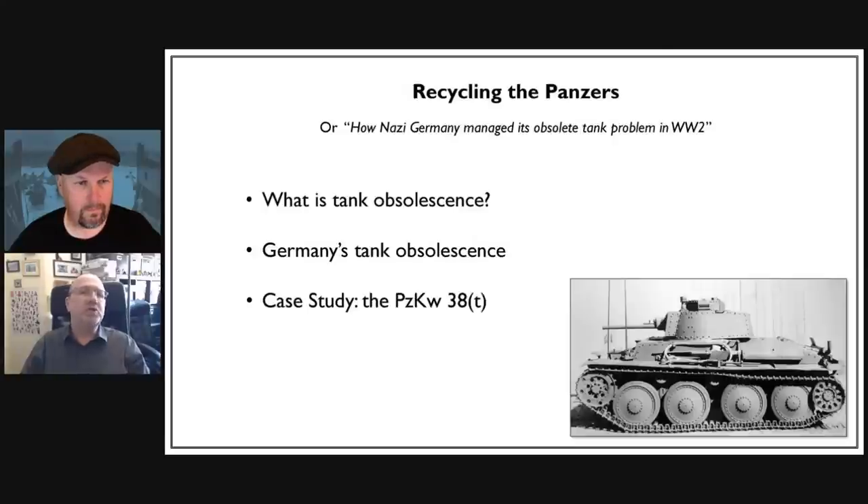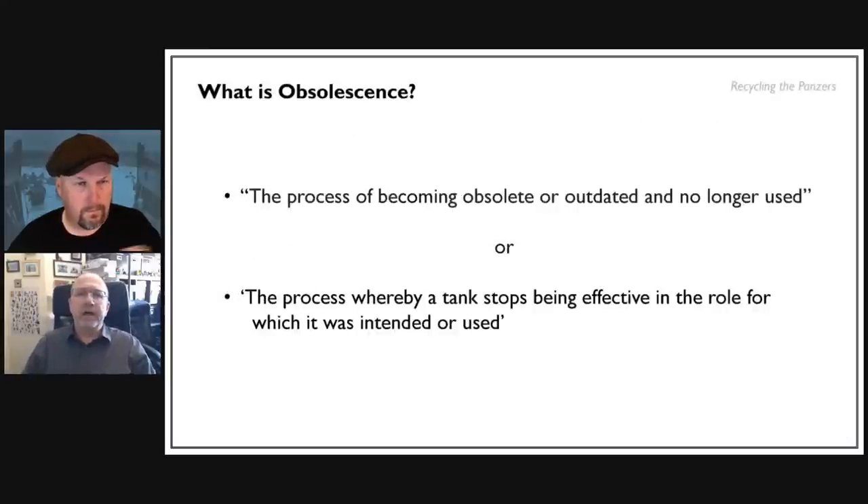Three basic things: what is tank obsolescence; what was Germany's particular problem with obsolete tanks and how it dealt with them — also referencing that against other large tank-using nations such as the Soviet Union and the USA; and finally, we'll look at the Panzer 38 as a case study in what actually happened when a tank reached the end of its useful front-line life.